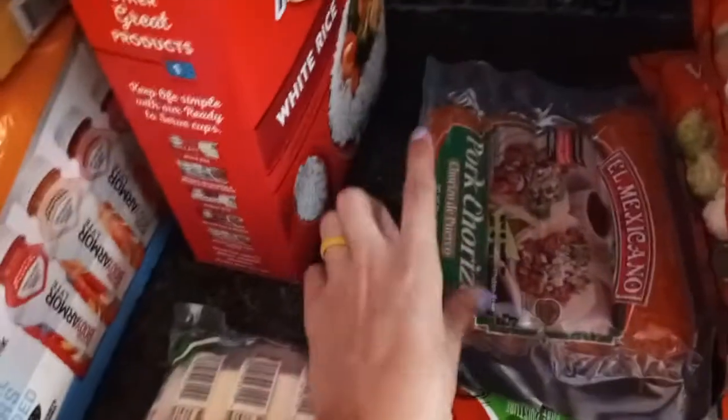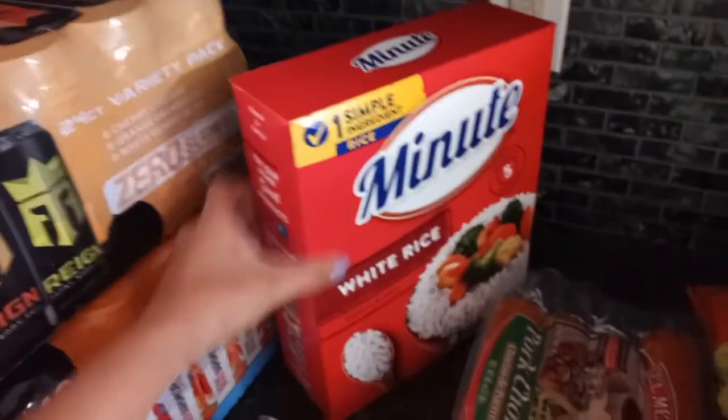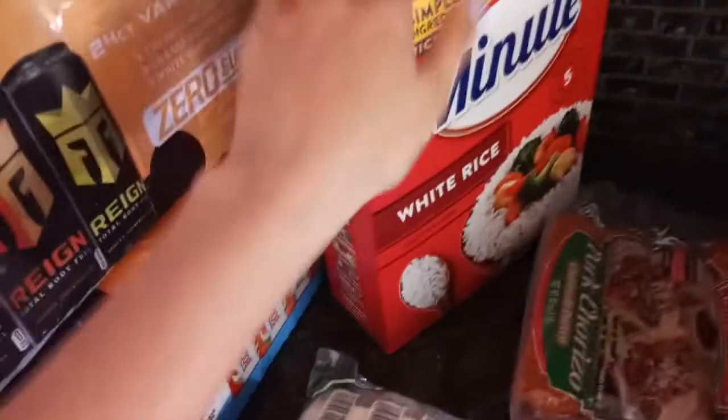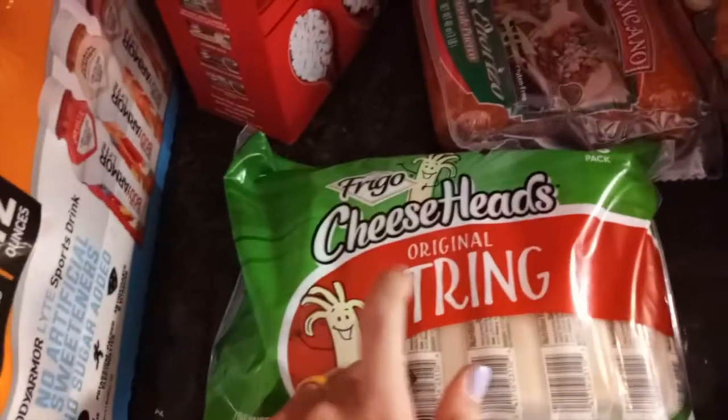I also got this chorizo for my husband, and then I got this large Minute white rice for my meal prep — super easy, super simple, keeping meal prep simple. And next, we got some cheese strings to put in my husband's mozzarella wraps.